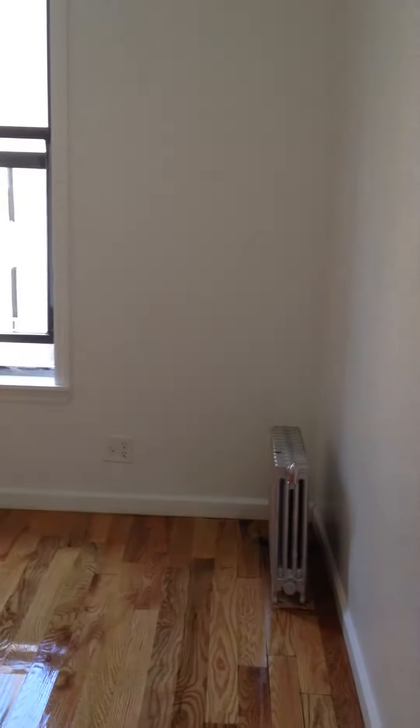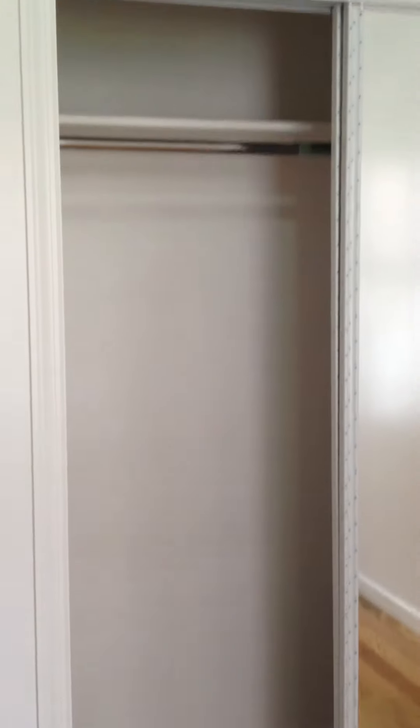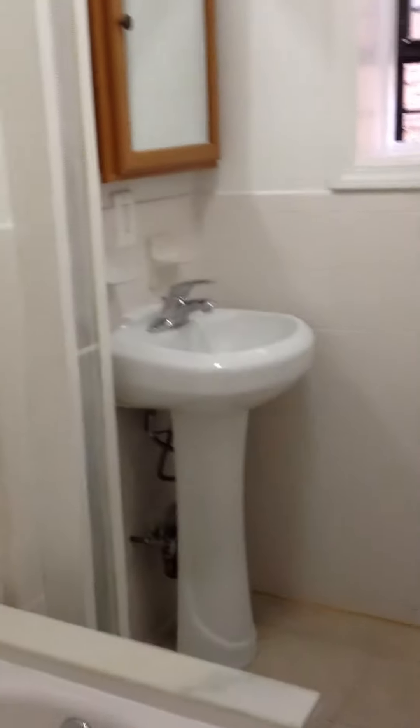Straight ahead here you have the third bedroom. It gets really good light, as do pretty much all the bedrooms. You have another closet here with a sliding door and a mirror on the closet — really good storage space, and it goes further back as well. When you leave the room, you have the bathroom on the right. It has a pedestal sink and a shower head.